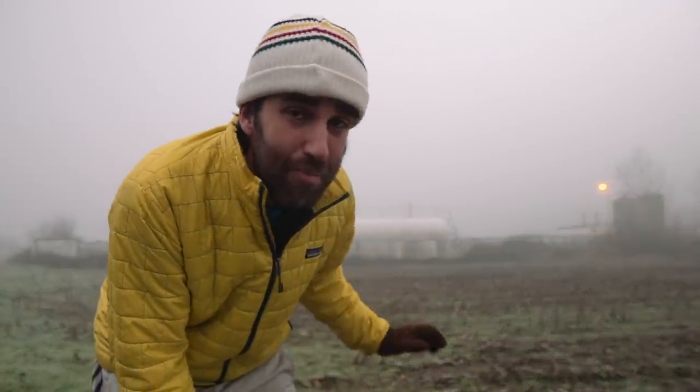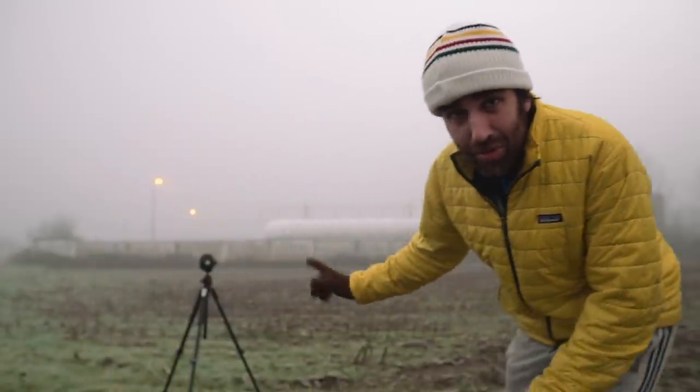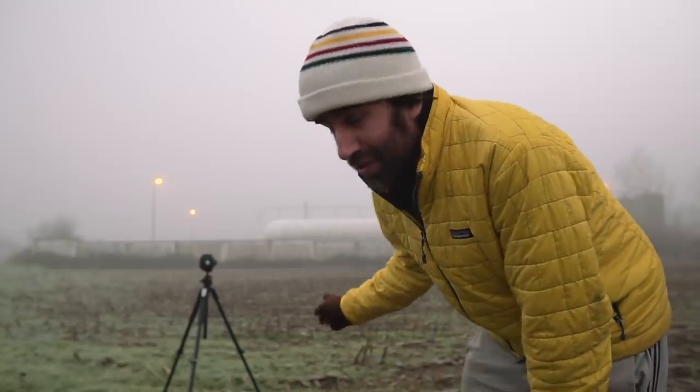Good morning everyone, it is freezing out here, but it is so beautiful. We've been having this foggy weather for the last few days and I'm just here trying to take advantage of it. I spent the last couple of days doing some scouting and I took some photos with the digital camera, but today I decided to grab the Bronica. I'm gonna revisit some of those compositions that I think are promising and have some potential.